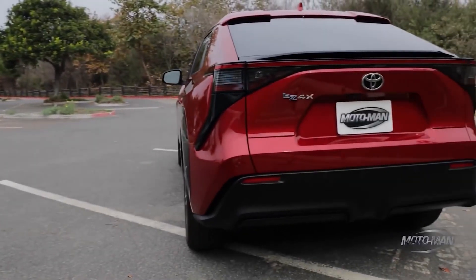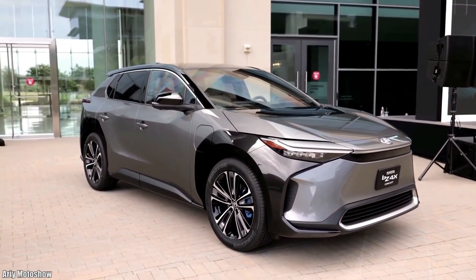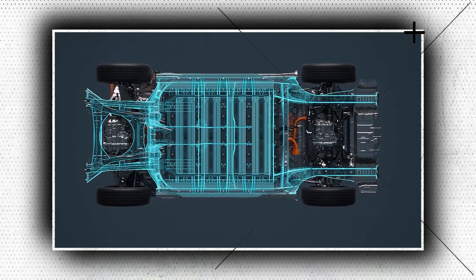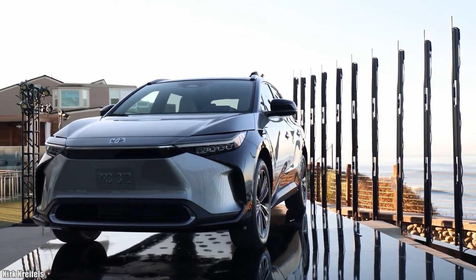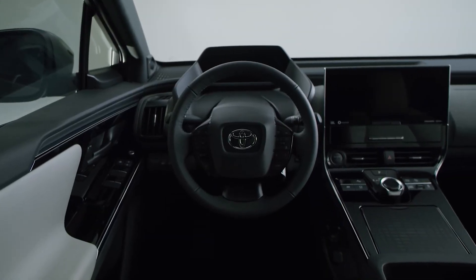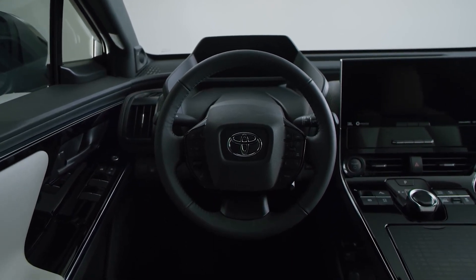The BZ4X is available in XLE and Limited trim levels, and either one can be ordered with front-wheel drive and a single motor, or two motors with all-wheel drive. For $2,080 for either trim, dual motors and all-wheel drive is available as an upgrade. The vehicle comes equipped with a panoramic glass roof, adaptive cruise control, lane departure warning, lane keeping assist, blind spot monitoring, rear cross-traffic alert, and safe exit assist as standard features.